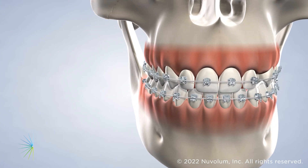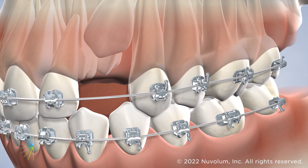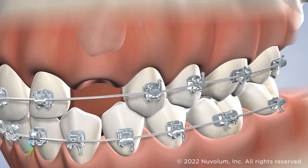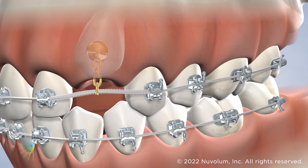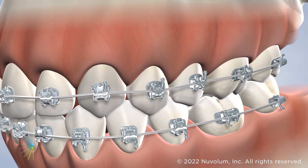Precise timing of the procedure is very important at certain stages of tooth development, so we work closely with your orthodontist through the process. We will expose the tooth by moving the overlying gum and bone tissue and attach a small bracket and chain. Your orthodontist will then use this to carefully guide the impacted tooth into its proper place.